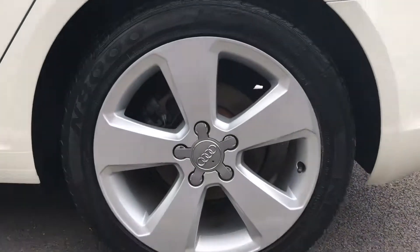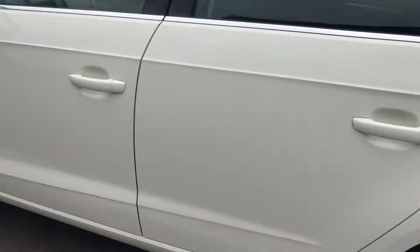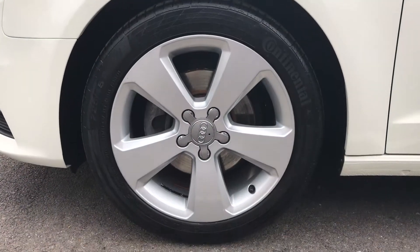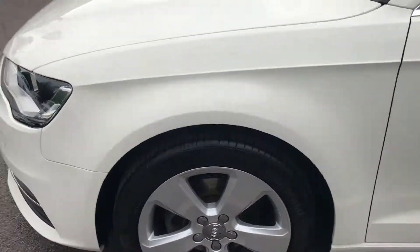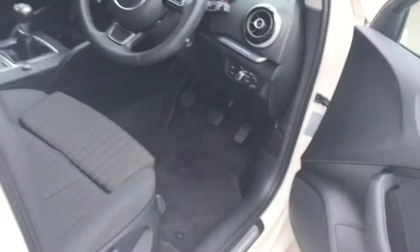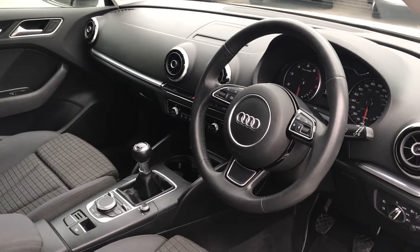Carrying on to the other wheels, it gives you an indication of how well this car has been looked after. Moving to the interior, this car has the facelift, so you've got the upgraded interior on this car compared to the older shapes.